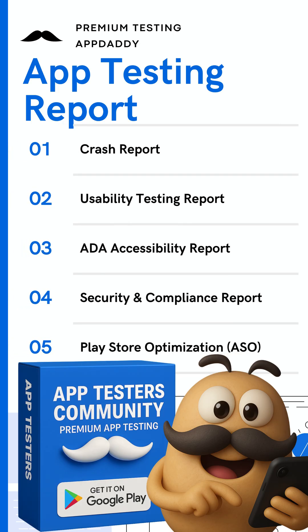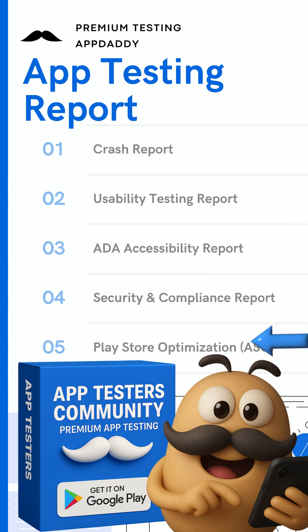Need premium testing? We've got you covered. You'll get crash reports, usability testing, accessibility compliance, security reviews, and even Play Store optimization.